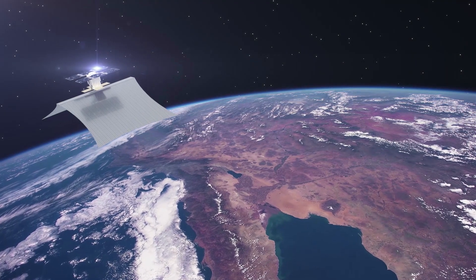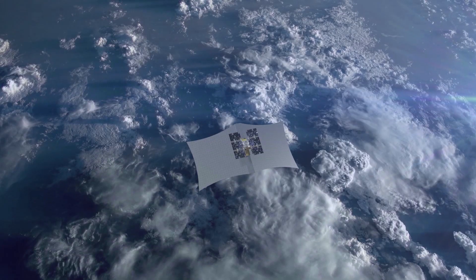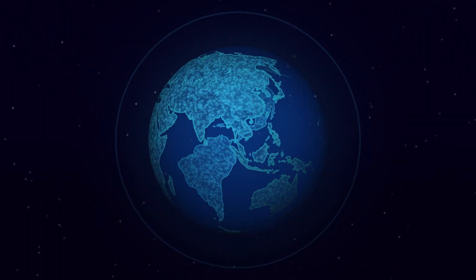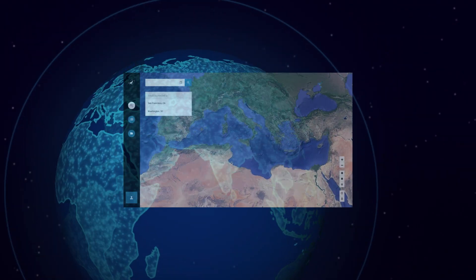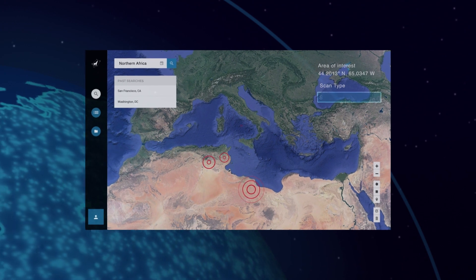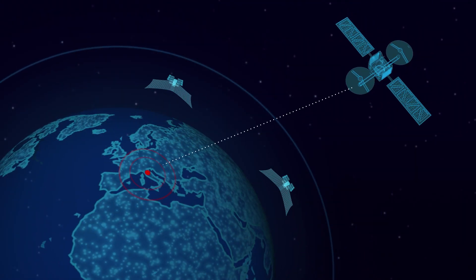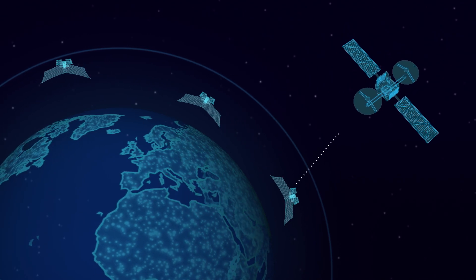Capella Space offers the most frequent, timely, flexible earth imaging service available. The process starts with the customer placing a request through a simple interface to identify areas of interest. The order is then instantly routed to the Capella constellation via a communication satellite.